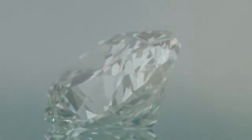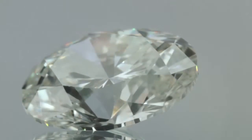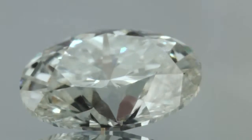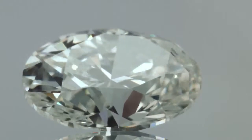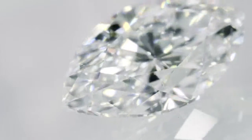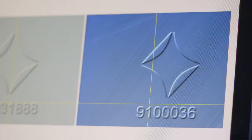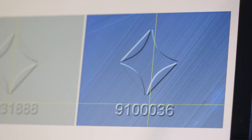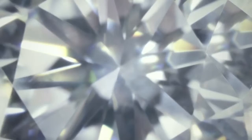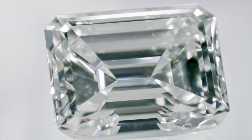Finally, Forevermark demands a perfect mirror-like polished table. Nothing else will suffice for maximum beauty. Only the diamonds that withstand this rigorous selection process earn the exclusive Forevermark icon and the unique identification number. It is the Forevermark guarantee of absolute beauty – a diamond that is beautiful, rare and responsibly sourced.